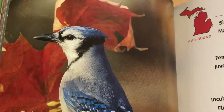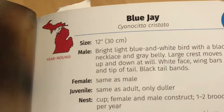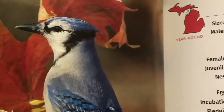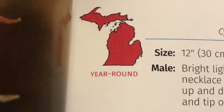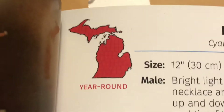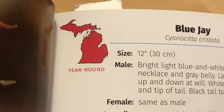I know you know this bird — this is the blue jay. The blue jay is a bird that's around our school, C.A. Frost, year-round. It is found in the whole state of Michigan year-round: winter, spring, summer, and fall. The blue jay.